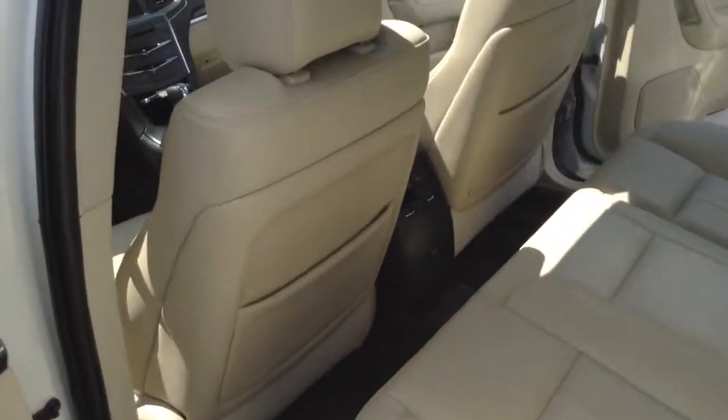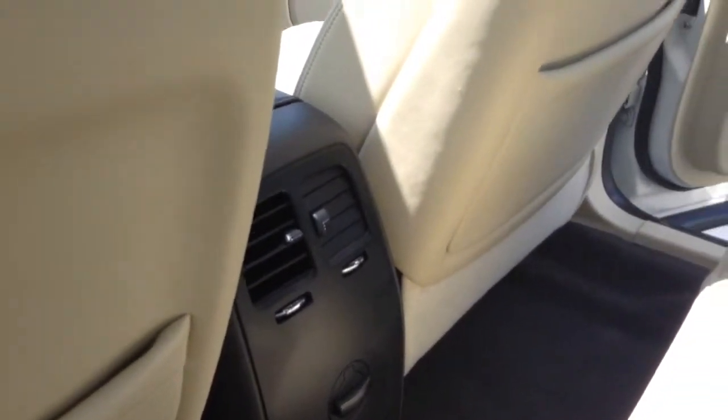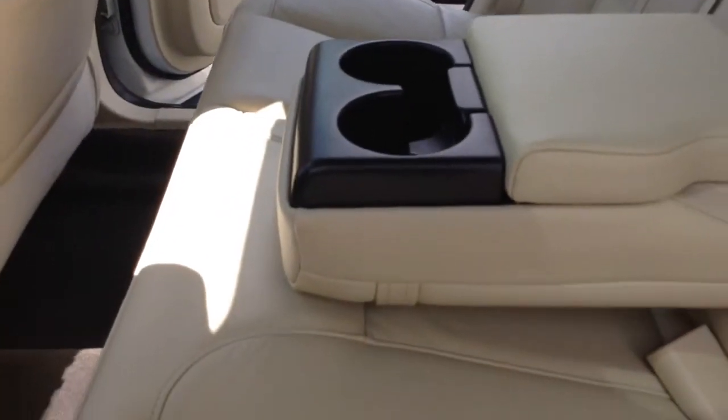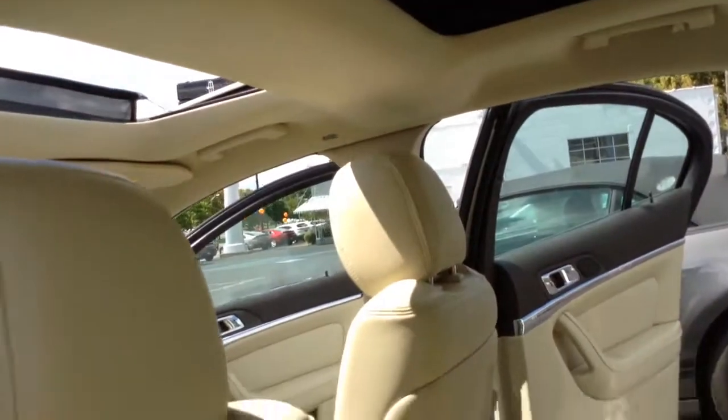There's plenty of leg space in the back seat for the rear seat passengers. It has rear air vents and fold-down armrests with cup holders for the rear passenger comfort as well. And while I was talking about the panoramic roof, there's the visibility from the back.